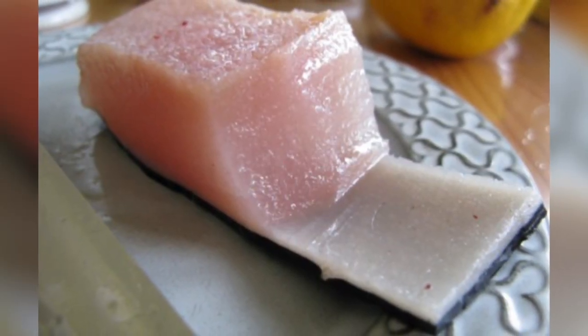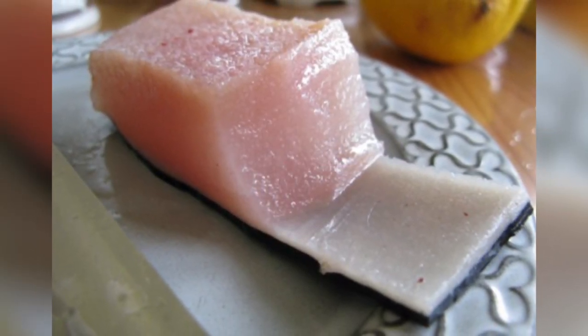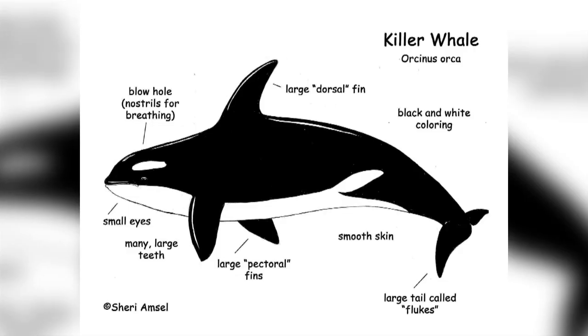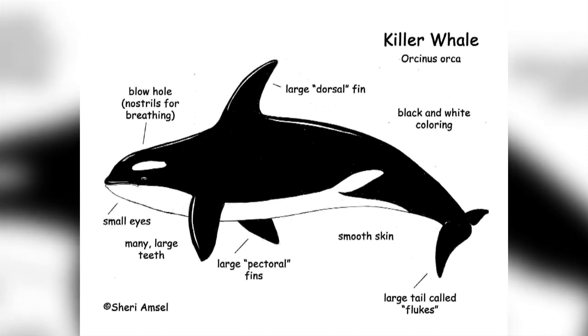Blubber, found in marine mammals, is also composed of adipose tissue, but it contains more blood capillaries and is only found immediately beneath the surface of the skin. It covers all of the animal except its fins and flukes.